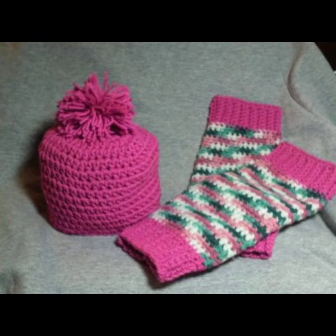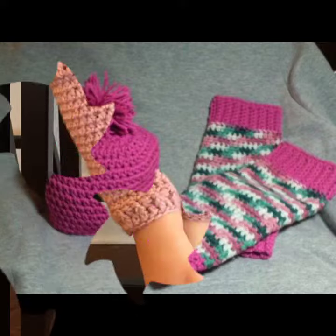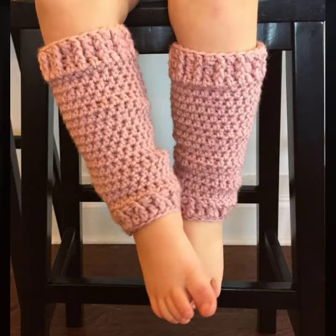Friends, this is very beautiful and trendy, so I suggest you must watch my video to learn more designs and more ideas.